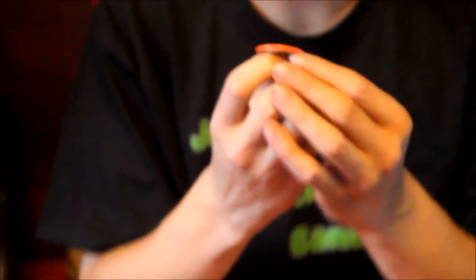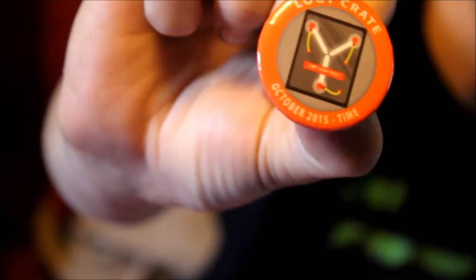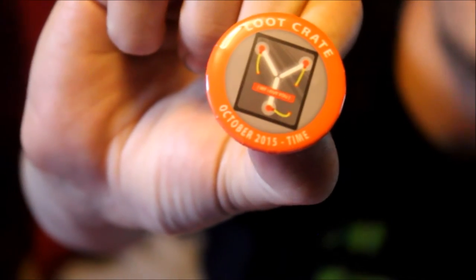Then of course you get your monthly pin. Oh that's awesome — it is a Back to the Future flux capacitor. A flux capacitor! That's awesome. Probably one of my favorite pins right there is the flux capacitor.